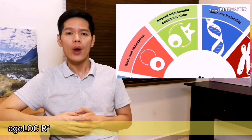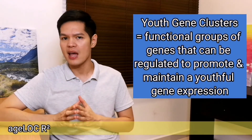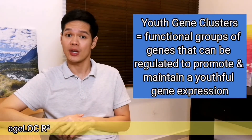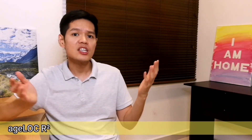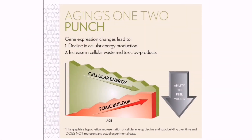The key to youth is in our genes. As we age, the expression of our genes — or the way our genes communicate with our cells — changes. This can diminish our cells' ability to function at their peak. When trillions of cells feel sluggish, it's no wonder that we may also feel worn down and tired. This aging phenomenon is in part the result of changing expression of youth gene clusters related to cellular purification and cellular energy production. Youth gene clusters is a term Nu Skin developed to describe functional groups of genes that can be regulated to promote and maintain a youthful gene expression profile. While other researchers were focusing on just one gene at a time, they realized that these groups are the key to aging, creating a cyclical process that increases internal toxic burden and a loss of vitality.